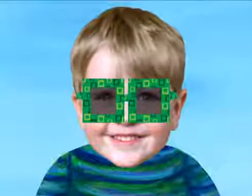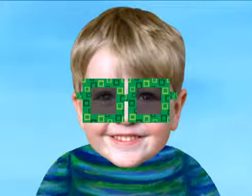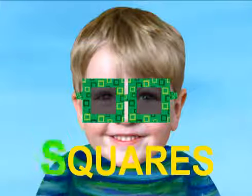I'm wearing sunglasses for the sun. What is the shape of the glasses? They are squares. Squares starts with S.